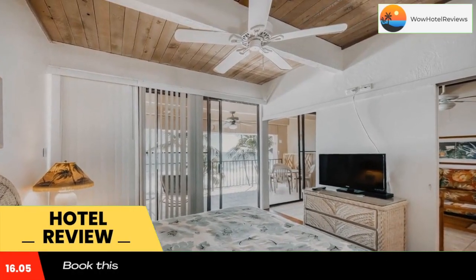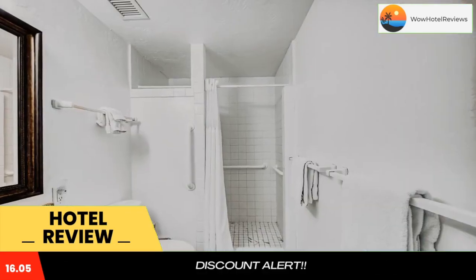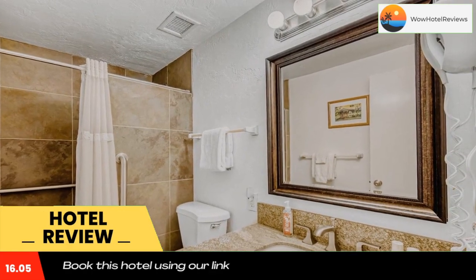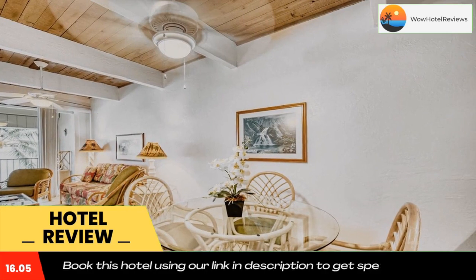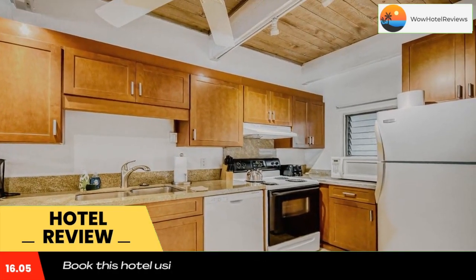Located in Kailua Kona, Kona Bali Kai number 418 offers beachfront accommodations, a 12-minute walk from Pahoehoe Beach Park, with facilities like a garden. The property is around an 18-minute walk from White Sands Beach Park, 1.6 miles from Honl's Beach, and 6.7 miles from Kaloko-Honokohau National Historical Park.